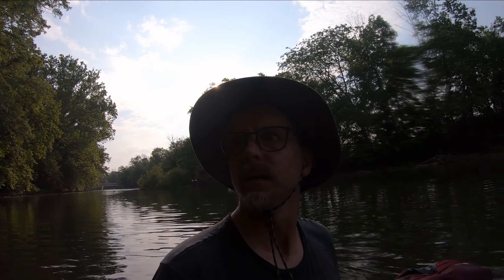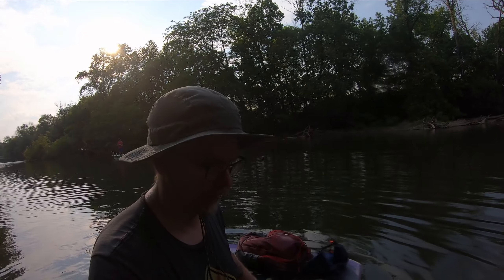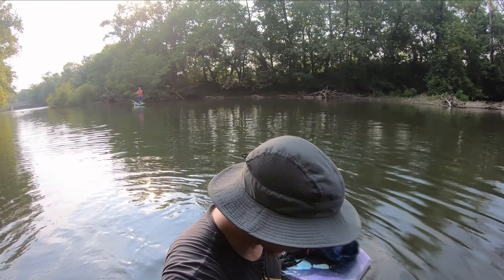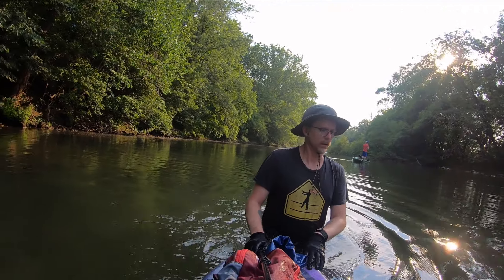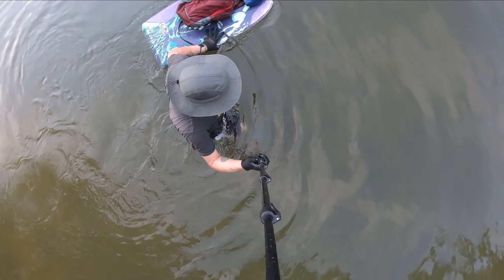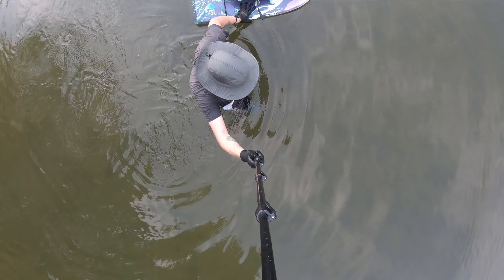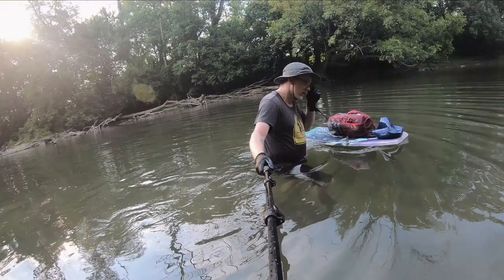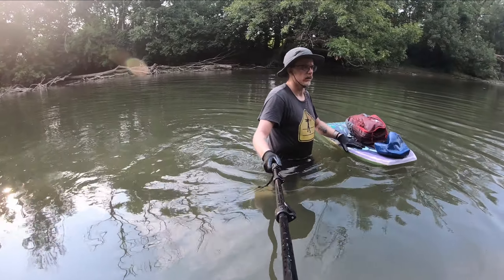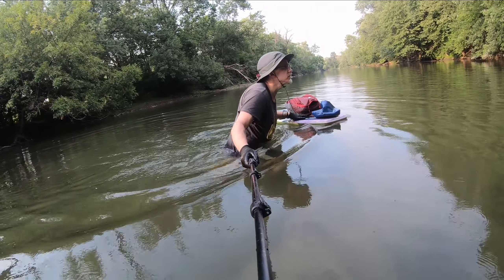Maybe we can locate Marl Cave number two — it's supposed to be about 300 feet farther downstream. Water's getting deeper. I see some cliffs right there.